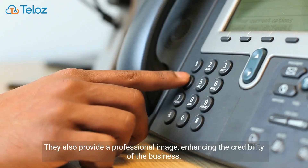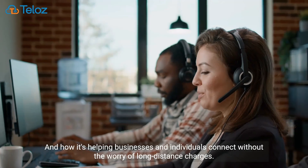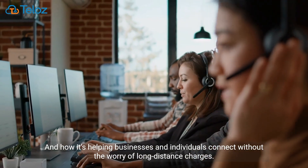They also provide a professional image, enhancing the credibility of the business, and helping businesses and individuals connect without the worry of long-distance charges.